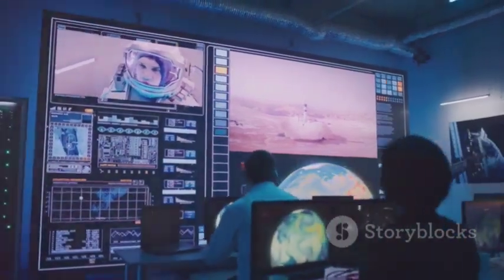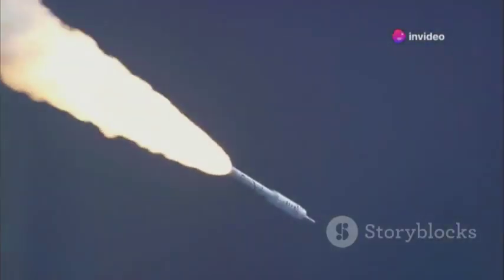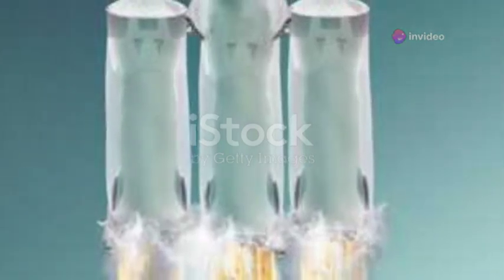SpaceX's commitment to progress is inspiring. They are shaping the future of space exploration, and their relentless pursuit of advancement is paving the way for humanity's next giant leap — making space more accessible than ever before.